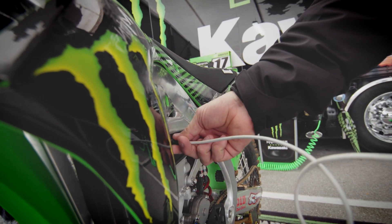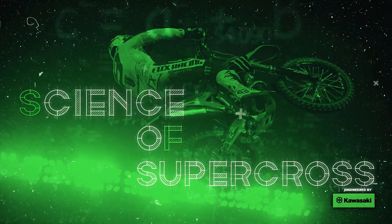Once we decide which line the rider needs to take, we can use the data to help make it as good as possible and get them on the fastest line.